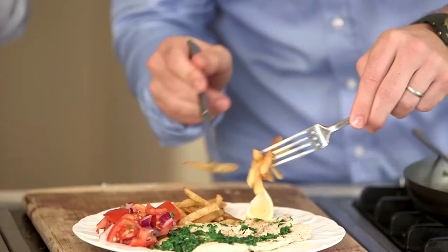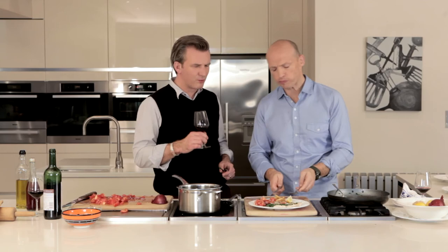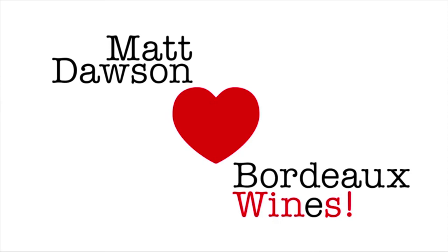Go on and get in there. Got to try it. Shoestring fries, chicken and chips. I've got to have a little bit of your salad as well. Mmm, that's wonderful. It goes together so well with the wine. Cheers, guys. Cheers. Here's to the big match. We'll see you next time.